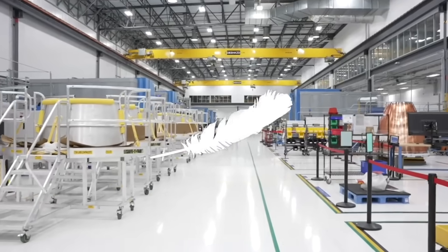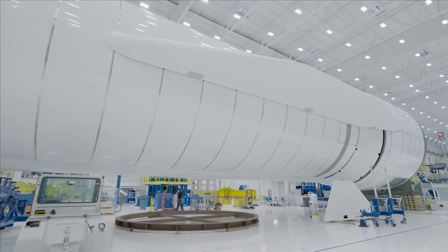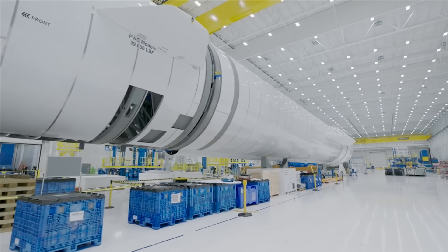For months now, we have seen various clues from the company showcasing landing legs, engine sections, and more. It seems they have now put most of these pieces together and are ready to move on to the next step. Here I'll go more in-depth into the new images, what the future holds for this hardware, progress toward the first launch, and more.